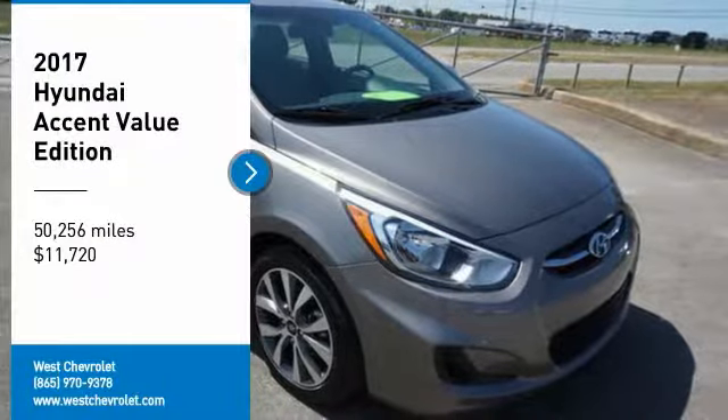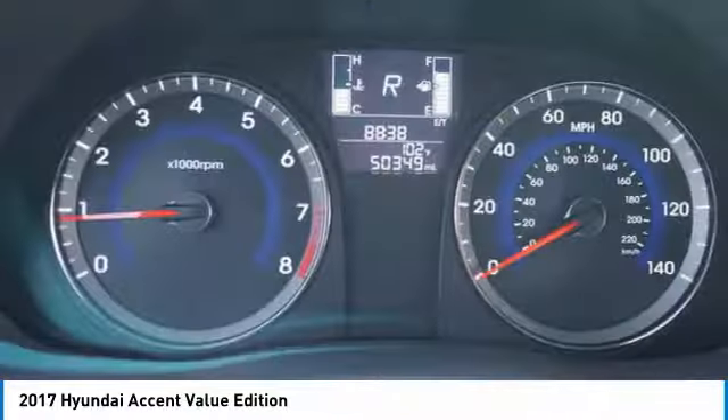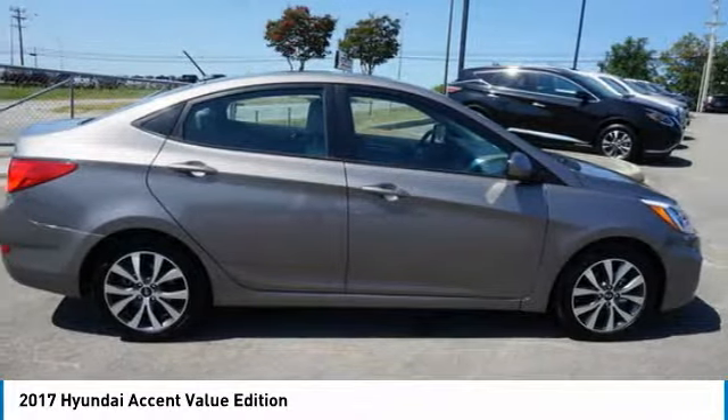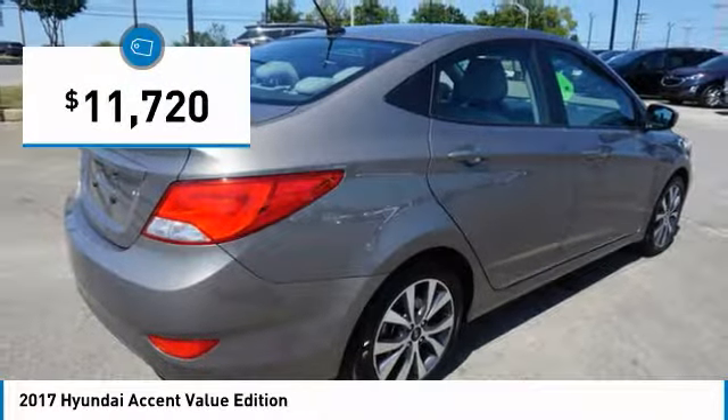Come test drive the 2017 Accent. Designed to keep you moving and leave boredom behind, the Hyundai Accent is affordable, fuel efficient, and safe — a winning combination — and is priced below $15,000.